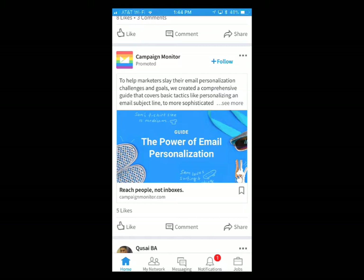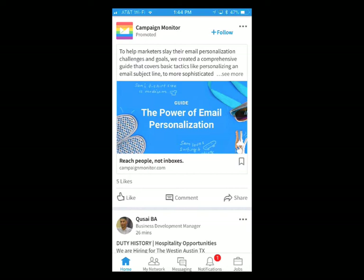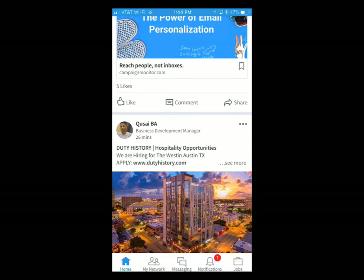Here's a LinkedIn campaign monitor promoted post — this is one of the new ad options they came out with last year, and these are working really well. It just blends in with the news feed; it kind of looks like other posts. Maybe people don't see it as an ad. If you put good content up there and don't try to sell your products — they're giving away a guide here, 'The Power of Email Personalization' — you give them good content in the news feed, they'll come to your website and get on your email list. Really a good thing.